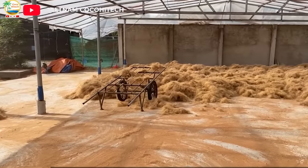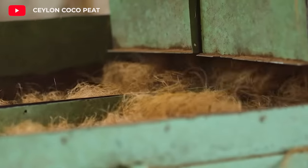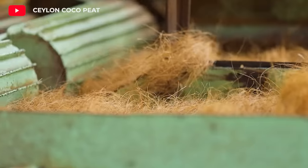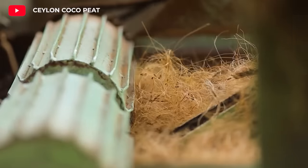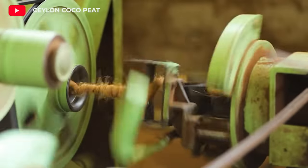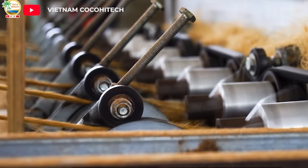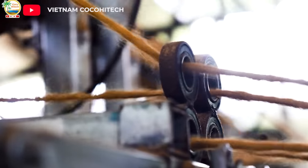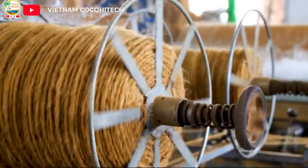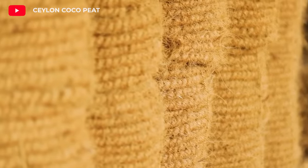Coconut Fiber Mat and Coconut Rope are natural products made from the fibers of the coconut husk. They are durable and versatile materials used in various areas. Coconut Fiber mats can be used as decoration and floor covering in gardens, balconies, and terraces. Coconut Rope can be used in carpet weaving, basket making, and furniture making.